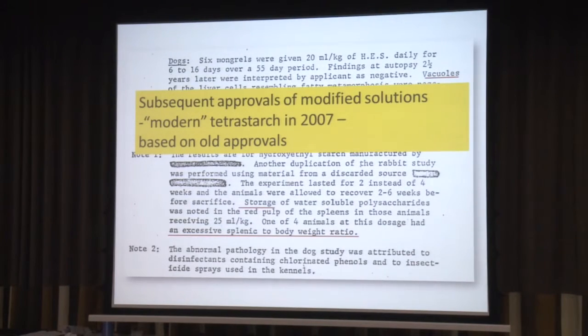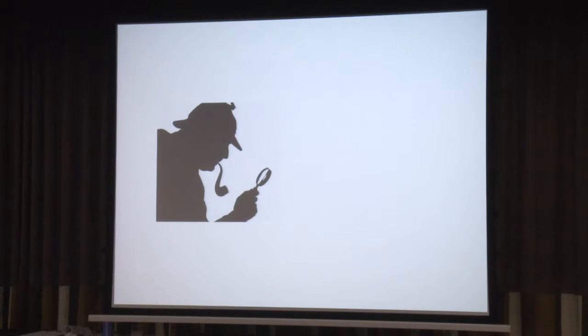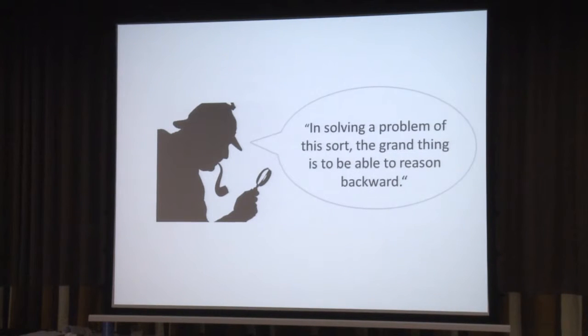You might believe from the approval of tetrastarch in 2007 that this had been an evaluated drug. It wasn't. It was just added onto this prior approval. We not only have eminent physiologists, we also have eminent detectives in London. What do we do when we have a lot of evidence grown over the years, very diffused? As Sherlock Holmes recommended: the grand thing is to be able to reason backwards. So this is what I'm going to do — I'm going to reason backward.